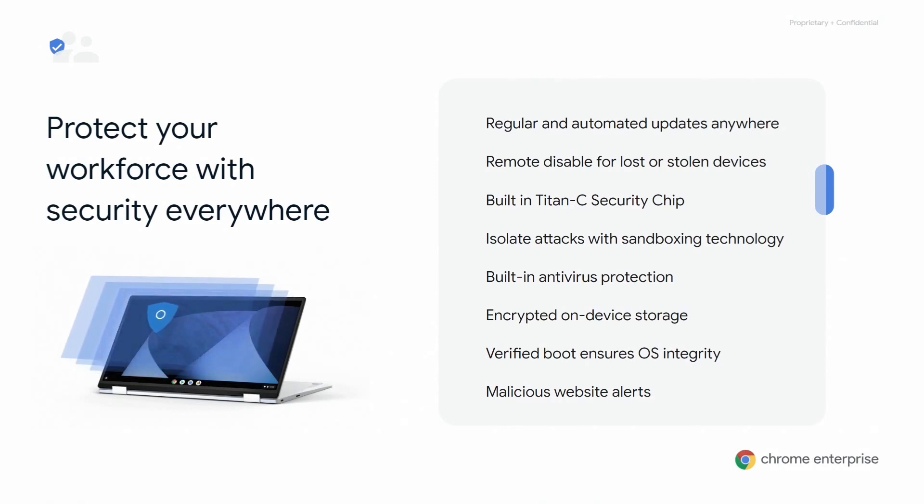The breadth and depth of Chrome Enterprise's approach to security is impossible to cover on one slide, but let me give it a try. Each device deployed provides IT with remote management and control that ensures applications are trusted and harmful apps stay out of the hands of end users. The platform comes with many deep security capabilities, including regular security updates that download in the background over Wi-Fi and LTE connections, the ability to remotely disable devices in case they are lost or stolen, built-in antivirus protection against phishing or malware attacks, encrypted on-device storage, verified boot, and Google Safe Browsing that automatically alerts users of malicious websites they may be trying to access.